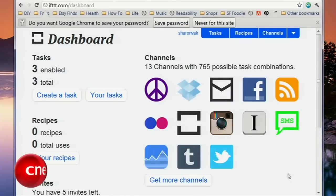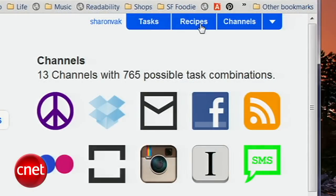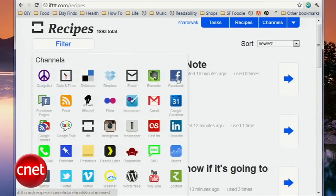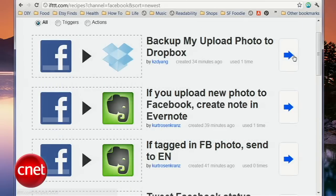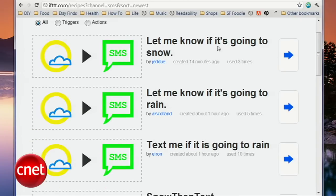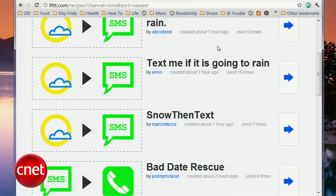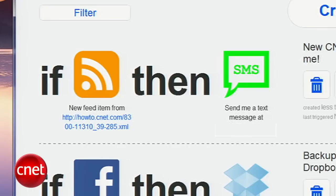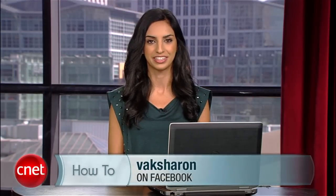You can create hundreds of combinations for tasks, but if you go to the Recipes section, you'll see that many people have already created many useful ones for you. Just filter by service, and when you find the task you want, click the arrow, then Create Task to enable it. I personally like that this site uses text message actions, notifying you via SMS about anything from a new post on Craigslist to a brand new how-to blog on CNET.com. Play around with the tasks and recipes, and let me know which useful ones you find by tweeting me or leaving a comment on my Facebook page. For CNET, I'm Sharon Vaknin, and I'll see you on the interwebs.